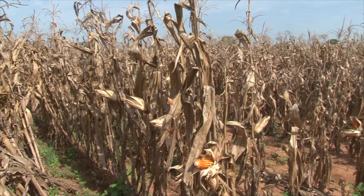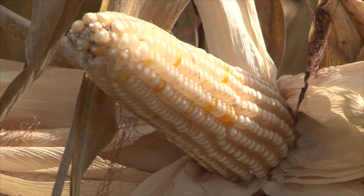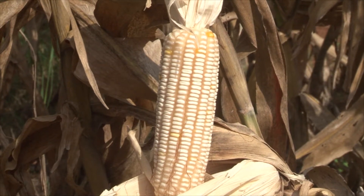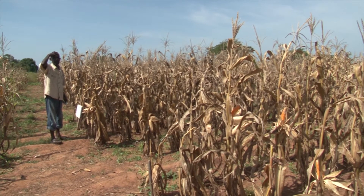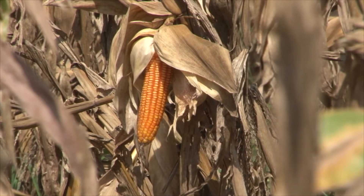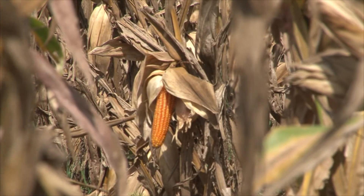In the Nyankpala crop fields of the Savannah Agricultural Research Institute, there are 12 to 15 varieties of maize. They are broadly categorized in three groups according to their maturity dates: 110 to 120 days, 90 days, as well as 80 to 85 days. The orange variety is developed to meet the needs of farmers, with some designed for early maturation before drought sets in and to resist unfavorable agricultural conditions associated with climatic changes.